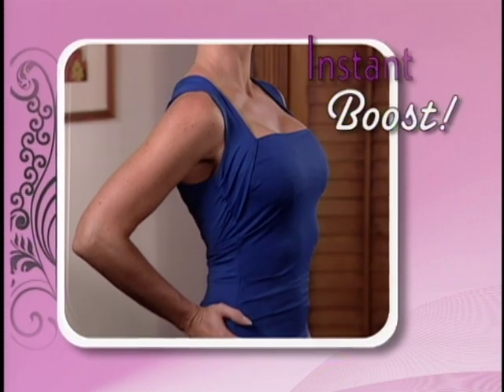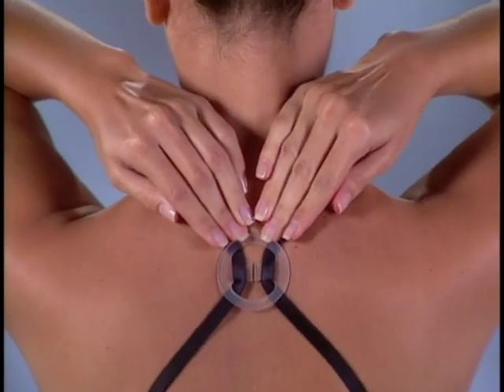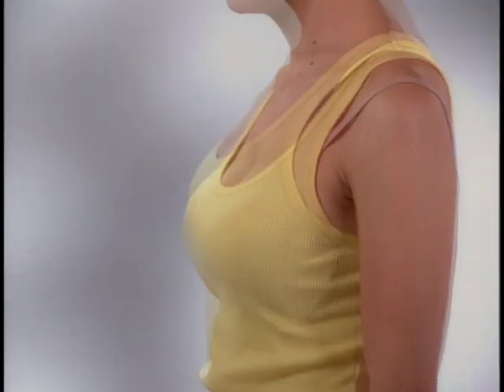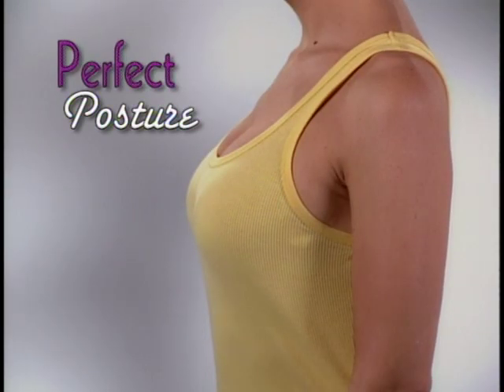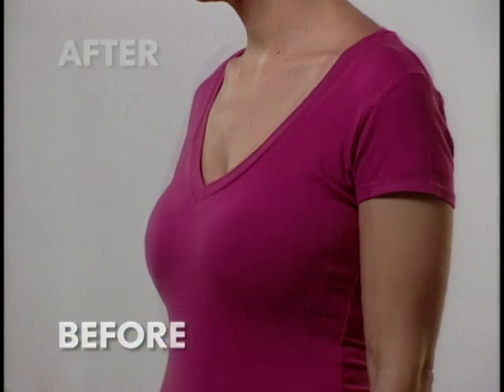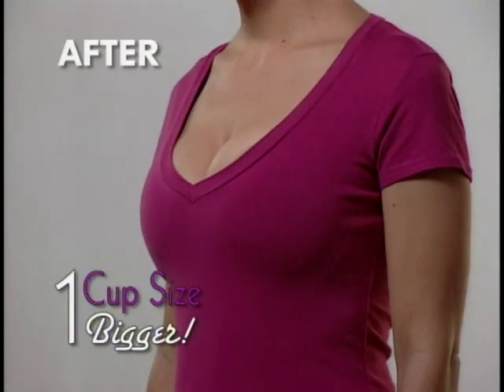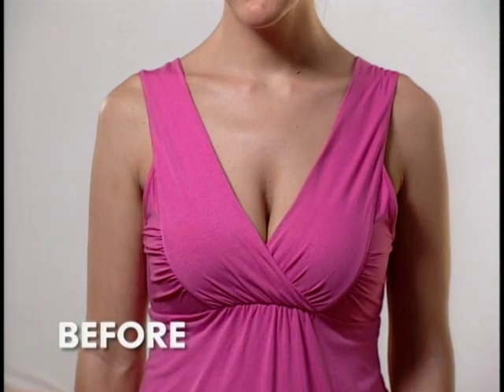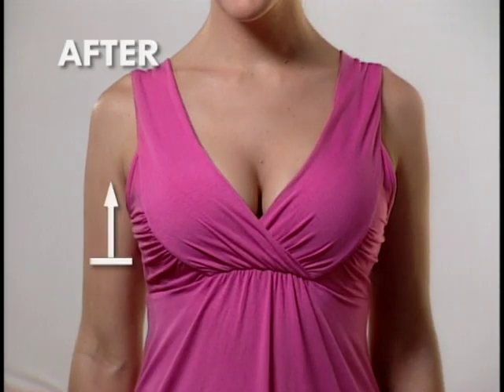Strap Perfect also gives a beautiful instant boost to your silhouette. By gently pulling back your straps, Strap Perfect redistributes the weight from your chest and guides your shoulders back for more perfect posture. With a lift like this, you'll look at least one cup size bigger. Strap Perfect helps you fill out even the sexiest look naturally. And the difference is measurable. Amazing.